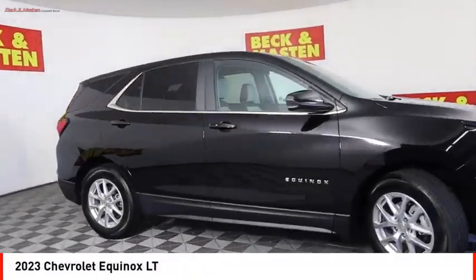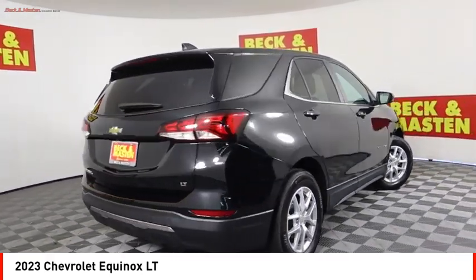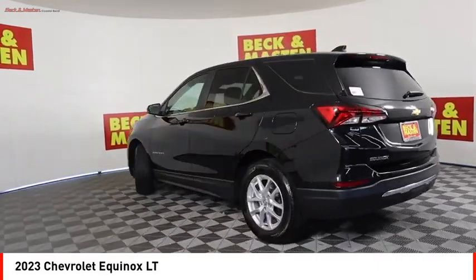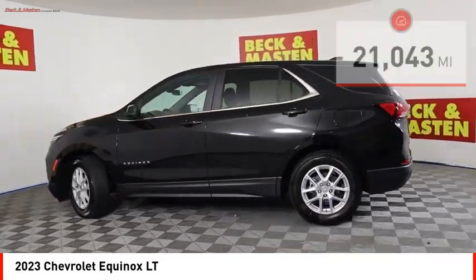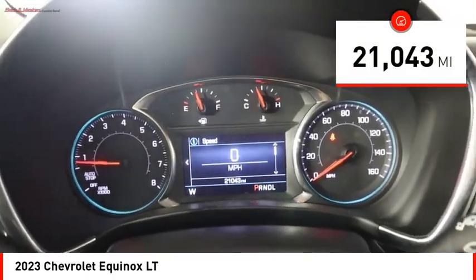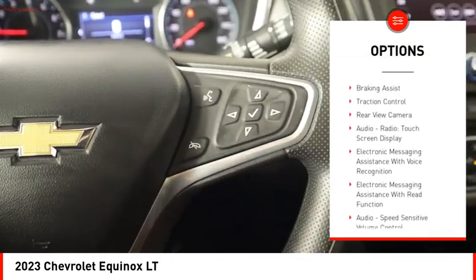Make a great choice today with the 2023 Equinox — fuel efficiency, safety, and value equals the Chevy Equinox. This vehicle has less than 25,000 miles. Here are some of this vehicle's great options: power windows with safety reverse, stability control, power brakes, braking assist, traction control.